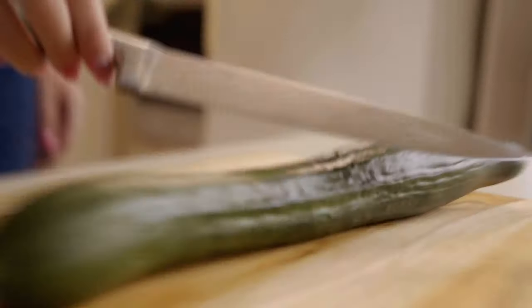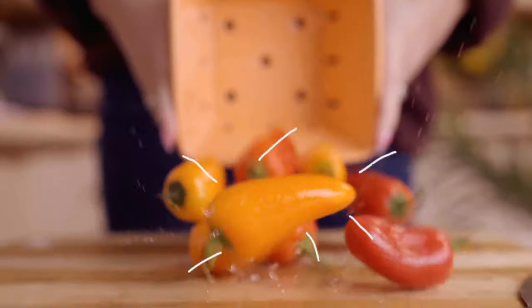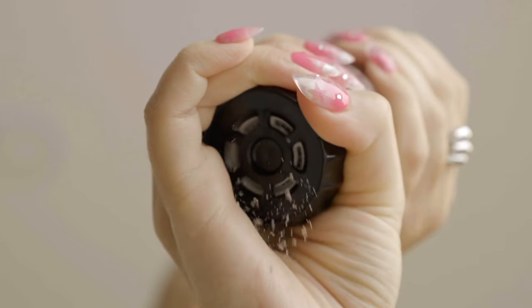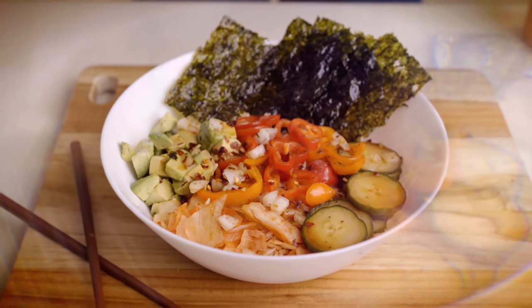I've added some rice and then it's all good. Just place all your favorite ingredients in the bowl — this is one of my favorite poke bowls.